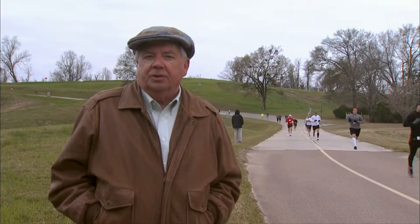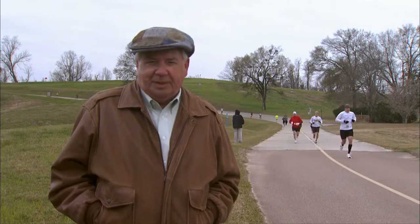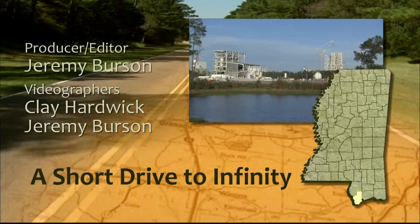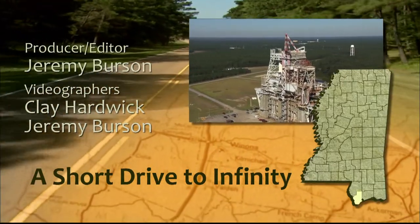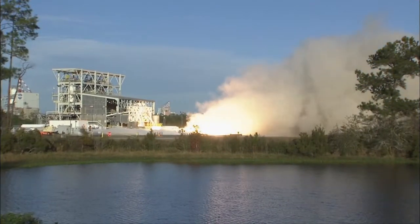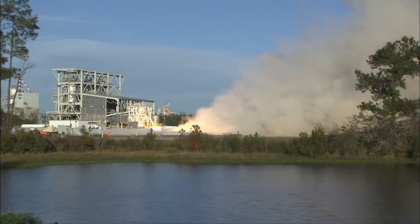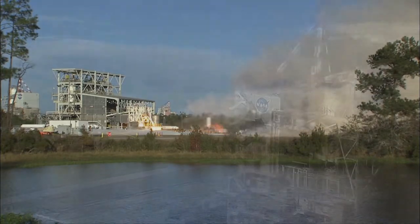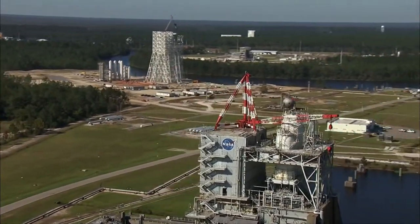We're going to dash off down to the Gulf Coast to the NASA Infinity Science Center, where they're in a race for space. The Stennis Space Center was established in the 1960s. It was built to test the rocket engines and the stages for the Apollo program that got us to the moon.